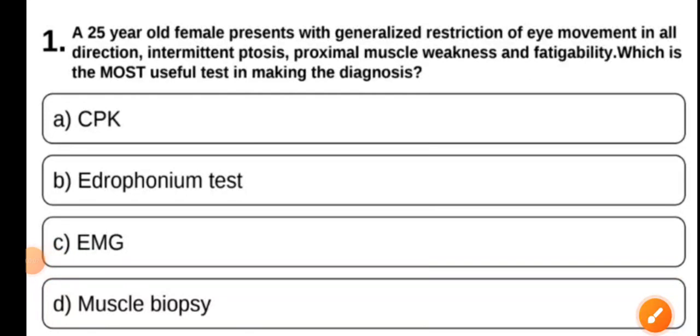Hello friends, today we are going to discuss Medicine MCQs 1 to 5 for the NEET-PG examination. These MCQs are also helpful in the ANISET examination.